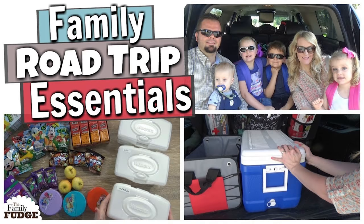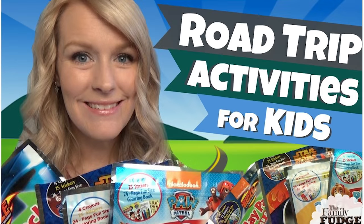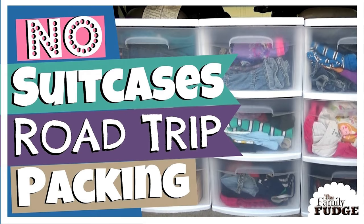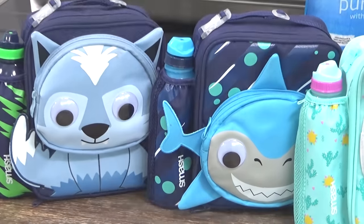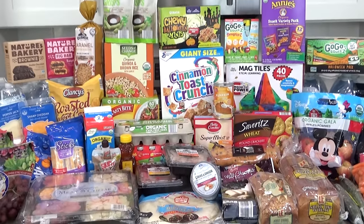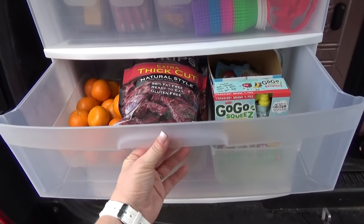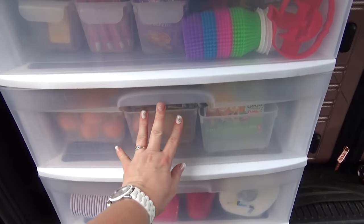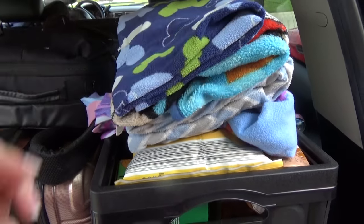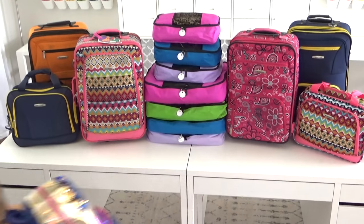Over the years on this channel I've shared lots of different types of road trip videos, and as my kids have been getting older, my packing strategy has definitely changed. Especially for this trip I tried to be more budget-minded, which is why you're going to see that we brought most of our food with us instead of eating out. I know some of you might be planning a road trip soon or going back home for the holidays — I hope you find these ideas helpful.